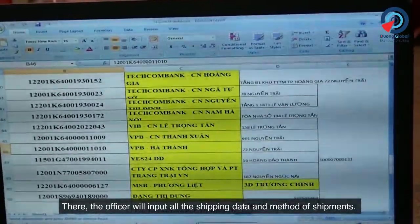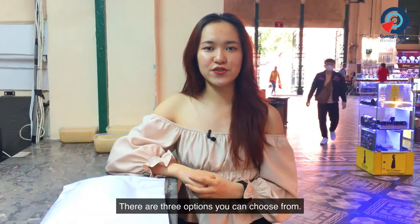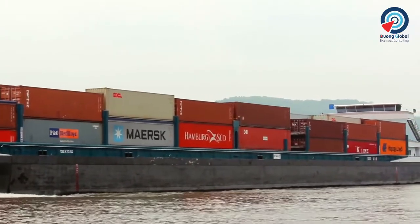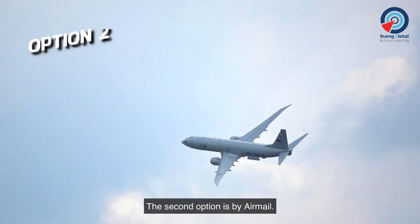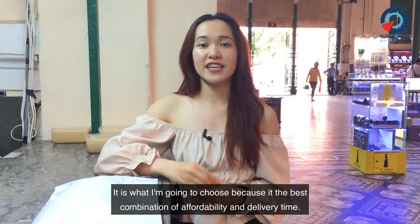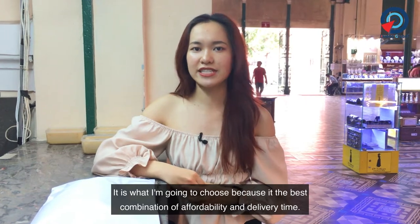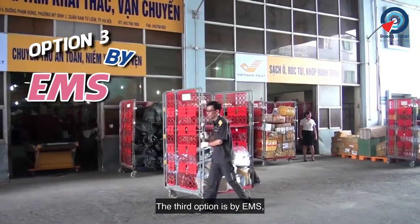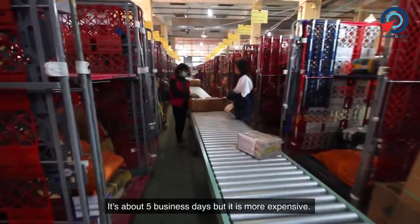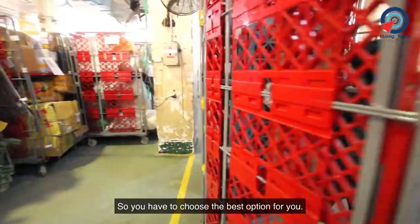There, the officer will input all the shipping data. For the method of shipment, there are three options to choose from. The first is by boat — it's the cheapest but takes about 8 weeks. The second is by airmail, which takes about 2 weeks to major destinations — the best combination of availability and delivery time. The third option is by EMS, the fastest at about 5 business days, but it is more expensive, so choose the best option for you.